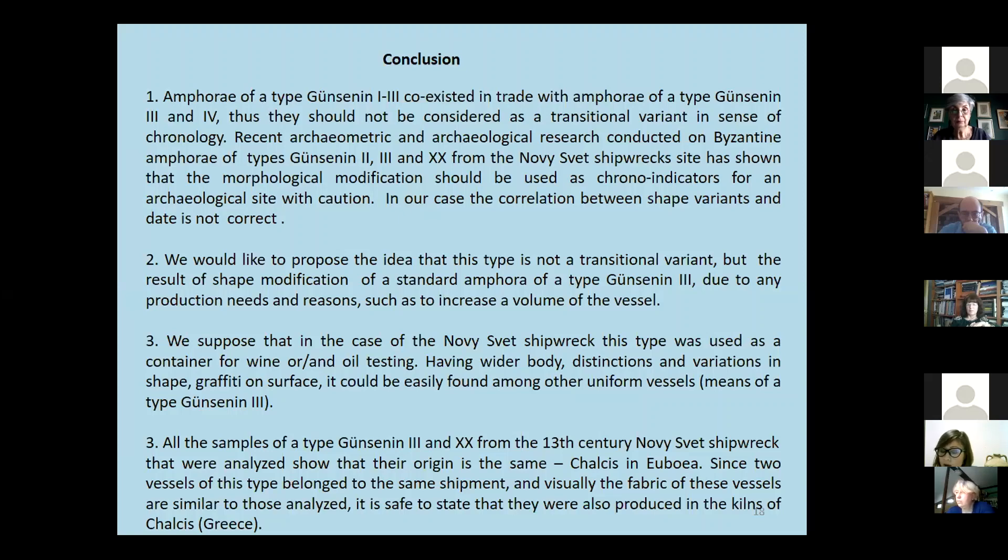We would like to propose the idea that Günsenin type 1-3 is not a transitional variant, but rather a result of shape modification of a standard amphora of type Günsenin 3, due to production needs and reasons such as increasing the volume of the vessels.